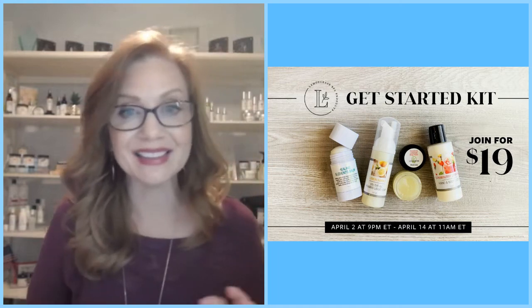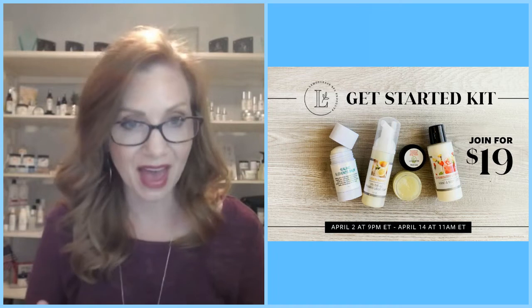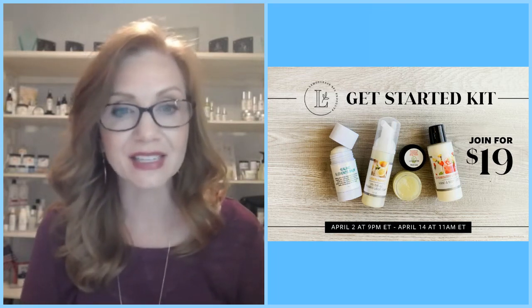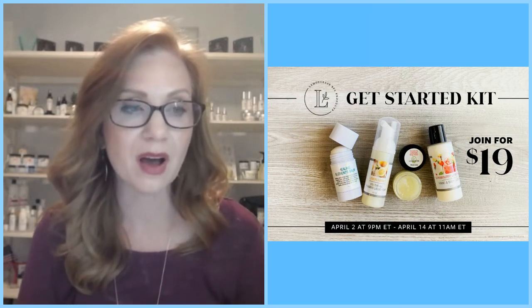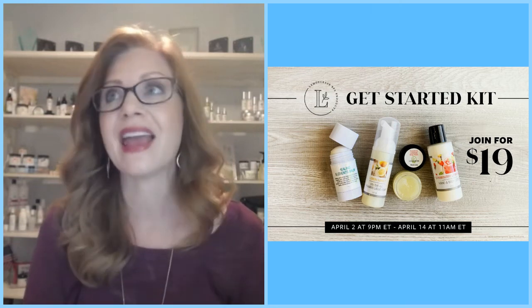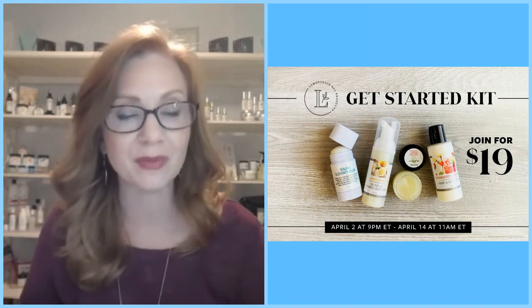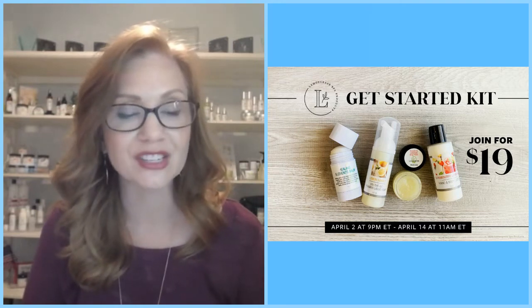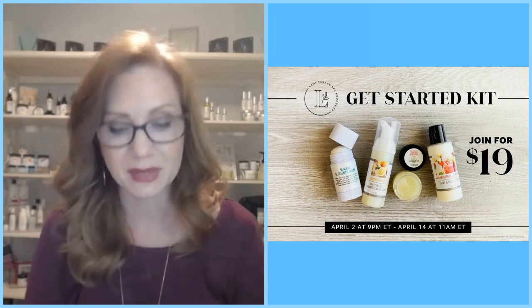This kit is only $19. As you join Lemongrass Spa, you'll have access to a virtual back office. We have a fantastic Jump Start program with a lot of benefits, including a free website and all the tools at your disposal to get started. We also have virtual online platforms for training to help you understand social media and social sharing. We're so excited about this kit, but it is a limited time offer.